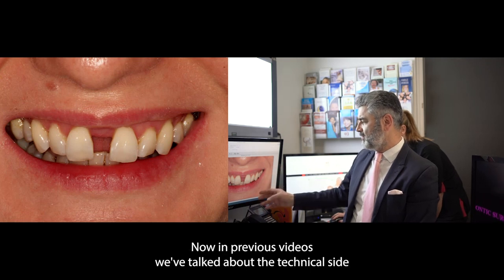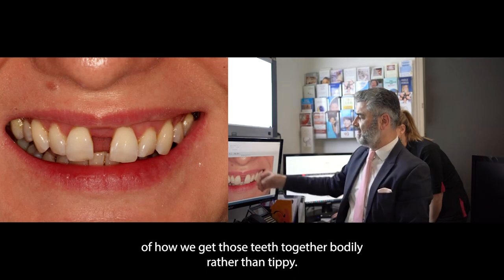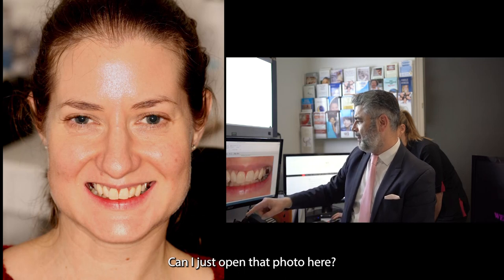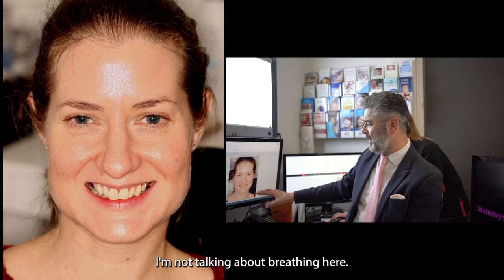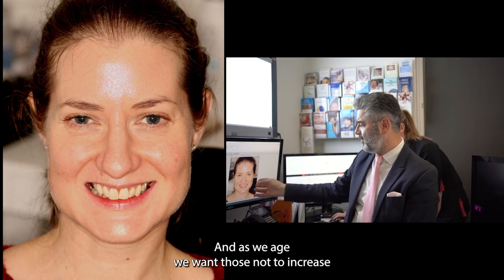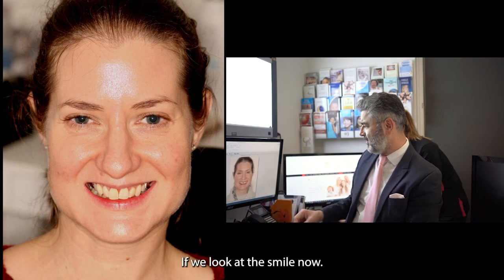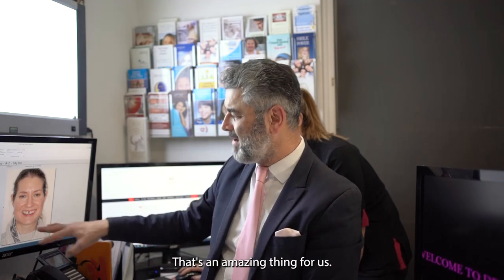In previous videos we've talked about the technical side of how we get those teeth together bodily rather than tipping. But really, I just want you to look at this arch form. You can see how narrow Karina's arch form was. These are called buccal corridors, and as we age we want those not to increase because the support of our mid-face diminishes. Looking at the smile now — even though there's that big gap, look at those buccal corridors: they're eliminated. That's an amazing thing from an orthodontic perspective.